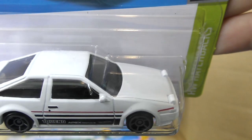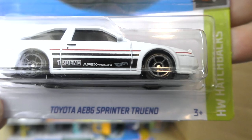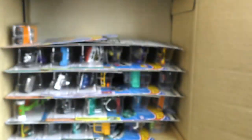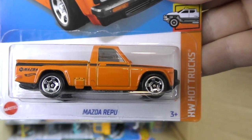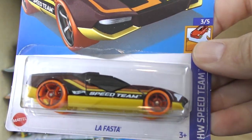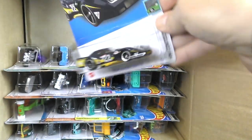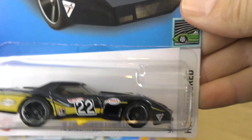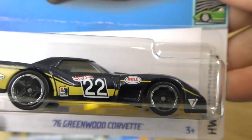And the Toyota AE86 Sprinter Trueno from the Hot Wheels hatchback series — white with a red stripe in the middle and black along the bottom. Then the Mazda Ripu from the Hot Truck series, La Fasta, Track Manga, and there's a '76 Greenwood Corvette in a really deep metallic blue with some yellow on it as well.